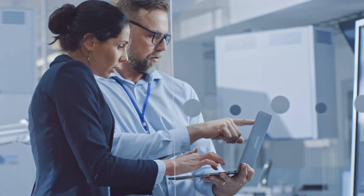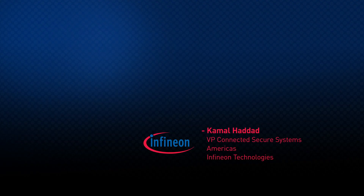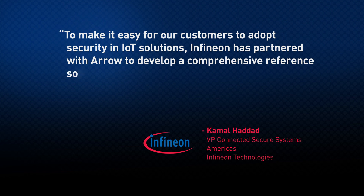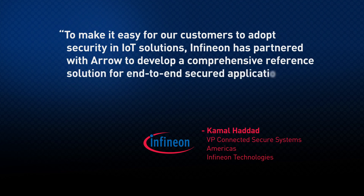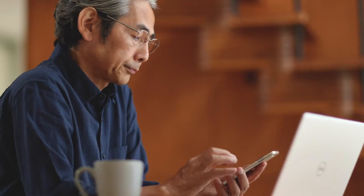But don't just take our word for it. Here's what our close-knit partner, Infineon, would like to convey: To make it easy for our customers to adopt security in IoT solutions, Infineon has partnered with Arrow to develop a comprehensive reference solution for end-to-end secured applications. The complete solution supports all cloud architectures — endpoint, edge compute, and cloud. If you're ready to get going, contact your Arrow representative now. If you'd like to learn more about IoT security, go to arrow.com/embedded-security.